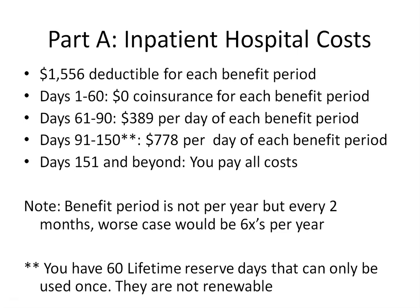After your $1,556 deductible, you'll begin paying $389 per day starting on day 61. If you're still in the hospital on day 91, it increases to $778 per day. After day 91, you are using your 60-day lifetime reserve days, which can only be used once and are not renewable. Once those days are used up, you will be responsible for all costs after day 91 going forward. It's also important to note that you could end up paying your Part A deductible six times per year.